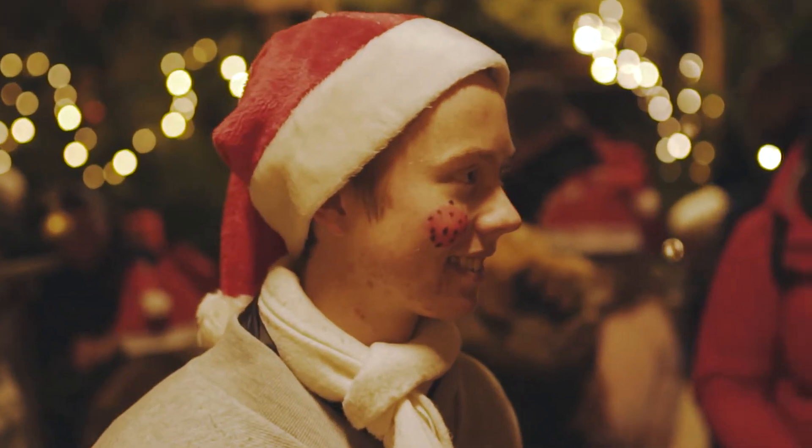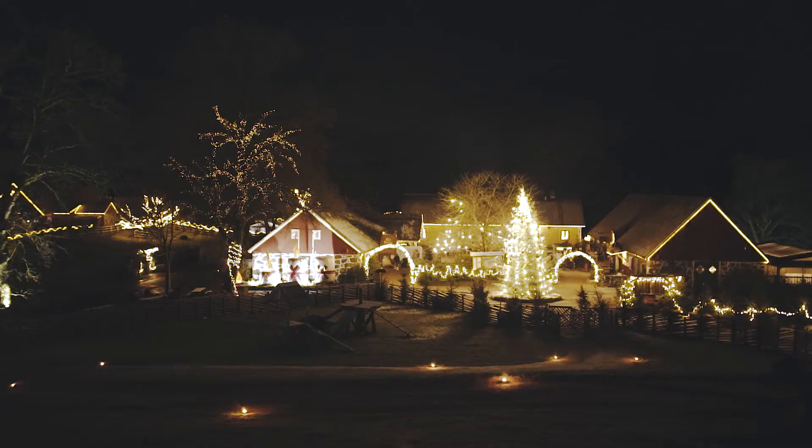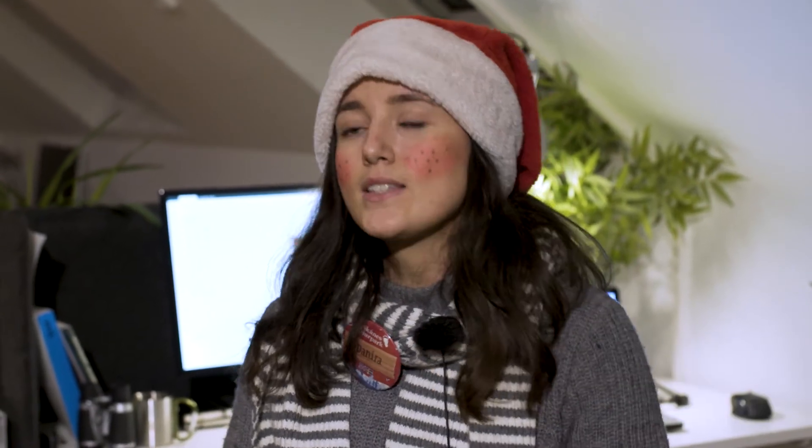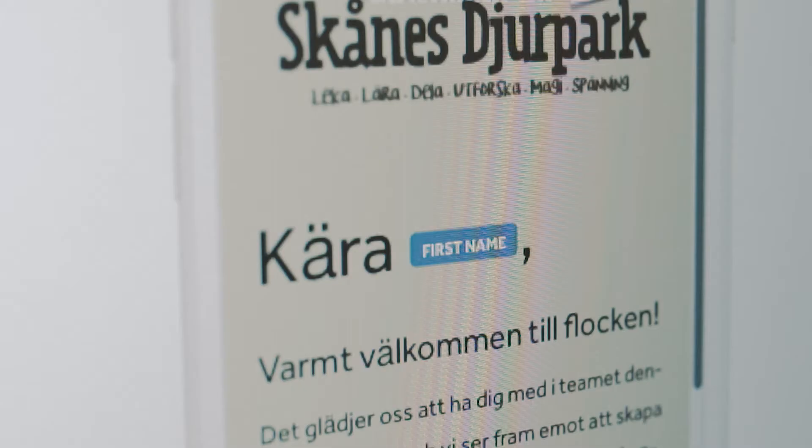Christmas is obviously a really big deal for us. We have a big concept — we open the park at night — and we also need to brief our seasonal employees really well about what's happening and send out information. So we created our own Christmas app, and I've created all the content in the app, and it's really simple.